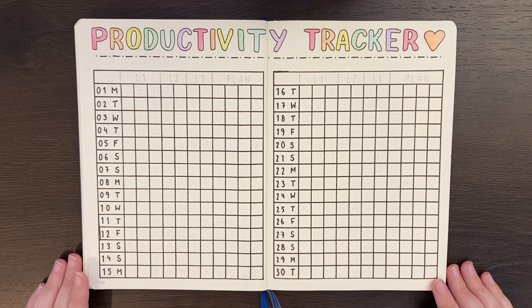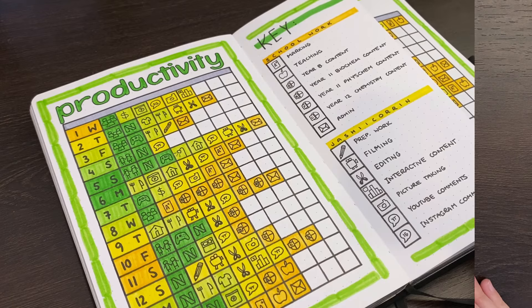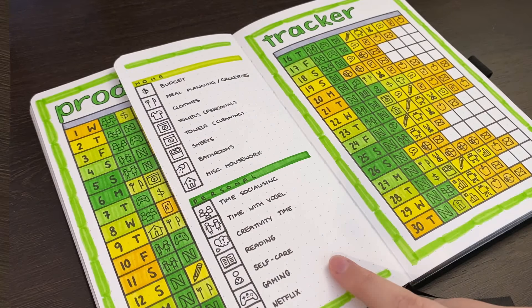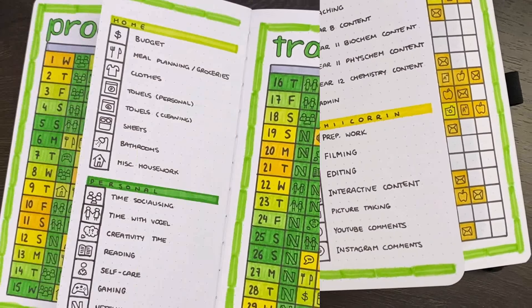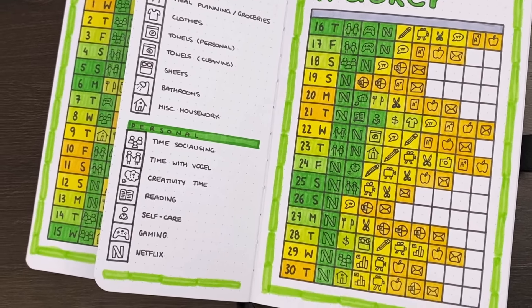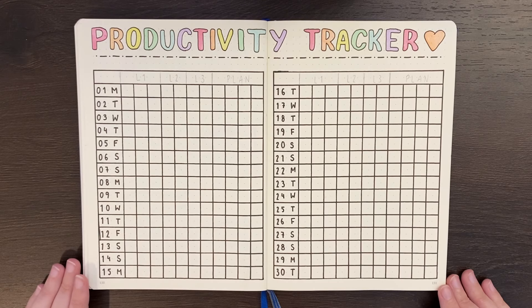Hello again team, it's Jess or Jashikorin, and welcome back for another video. Today we're going to be looking at the productivity tracker, or as the original creator calls it, the productivity level board. I first used this tracker back in April 2020 and found it hugely helpful to see what productive things I was filling my days with. My version is a little different from the original, so in today's video I'll be taking you through what it is, how it works, the versions I've used so far, and ways you can make it your own.